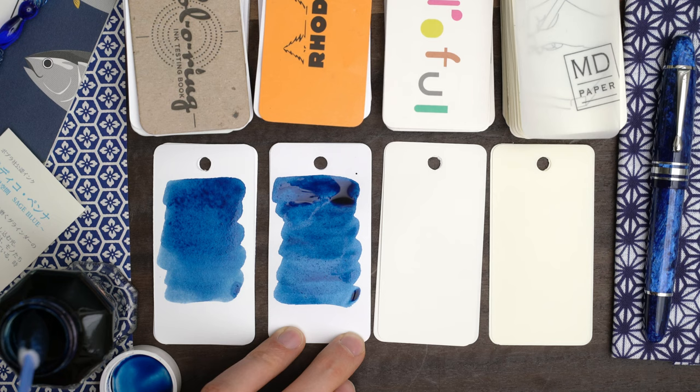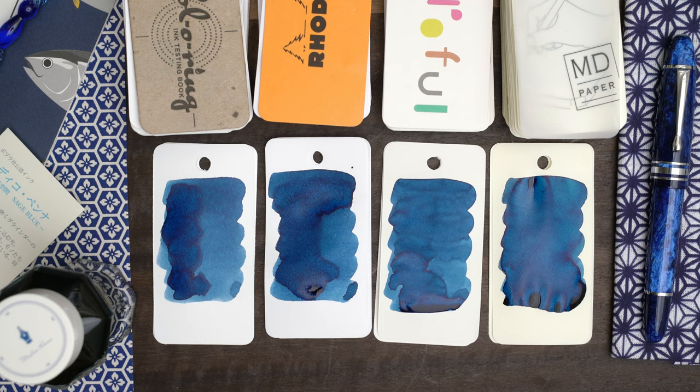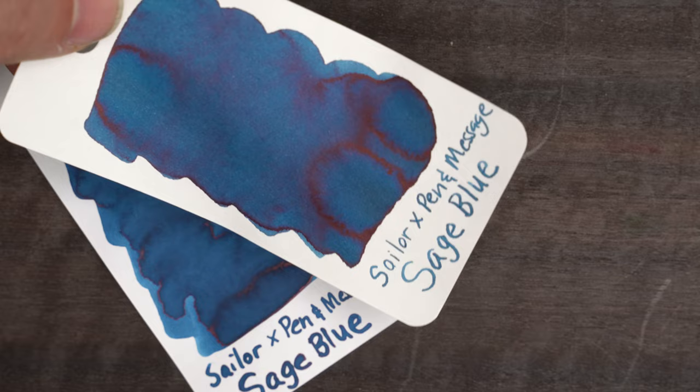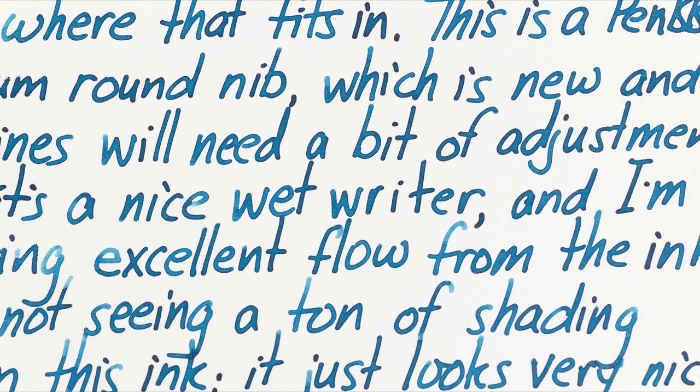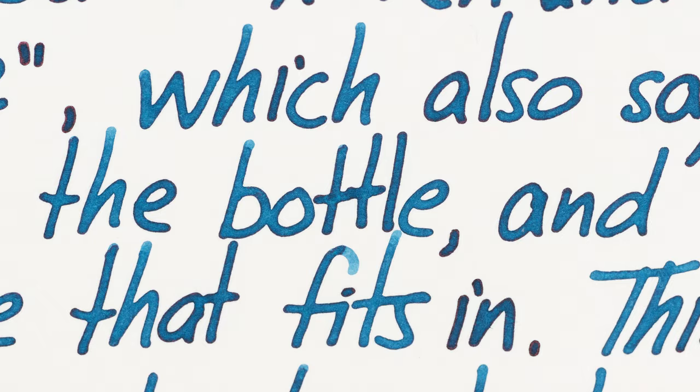This is a slightly greenish blue — a little greener than I expected, but it's a gorgeous color. Somehow vibrant and subdued at the same time. The color is pretty uniform across the four papers, but on the Japanese papers we see some reddish sheen in the heavy areas. I made a quick writing sample on Rhodia paper, and the ink flows really nicely. There's a modest amount of shading, and on the heaviest strokes, there's a touch of sheen.